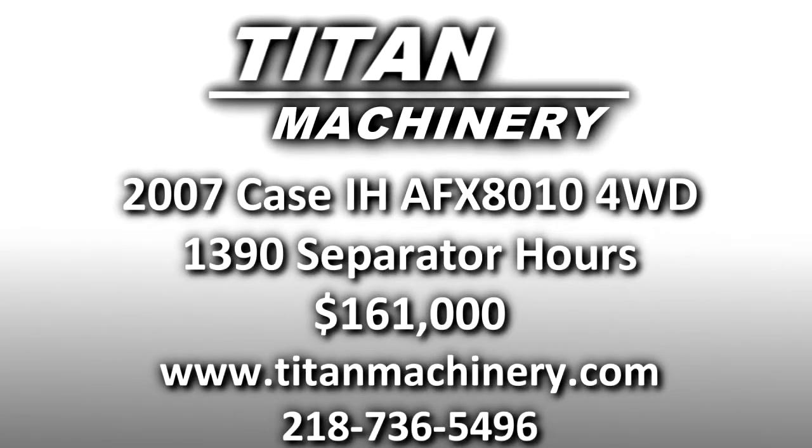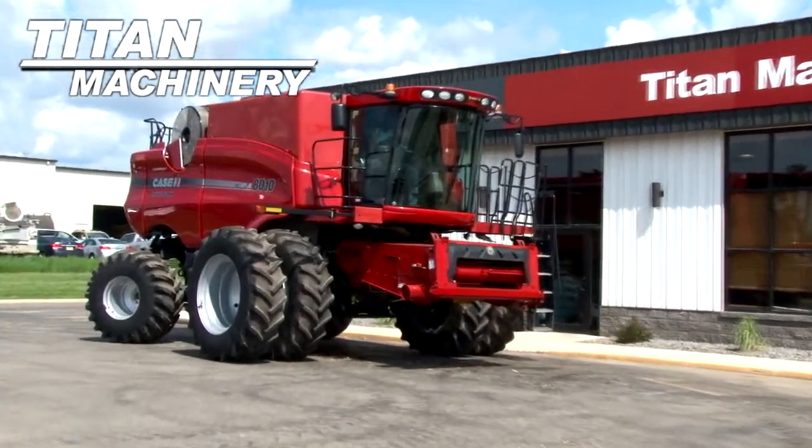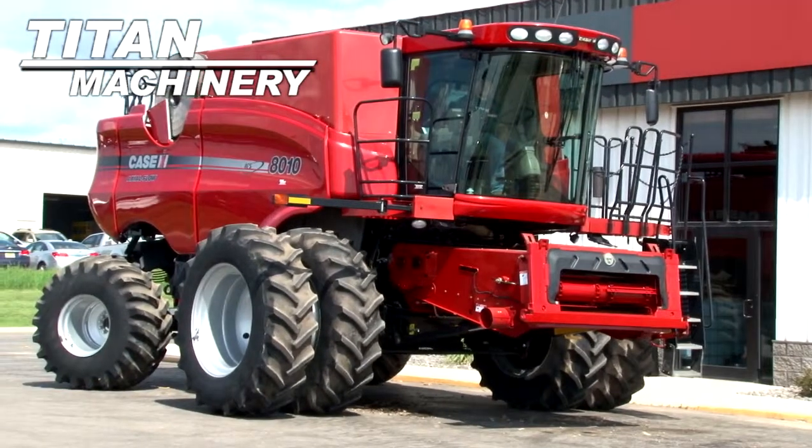Available now at Titan Machinery of Fergus Falls. We have a 2007 Case IH AFX 8010 four-wheel drive combine with 1,390 separator hours.